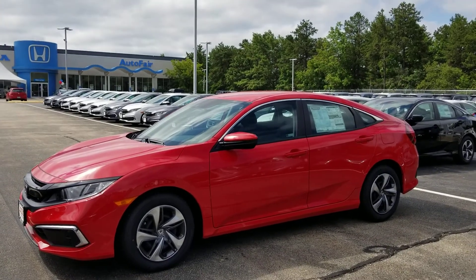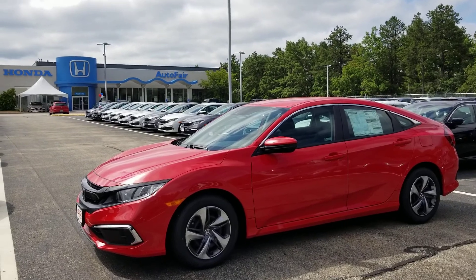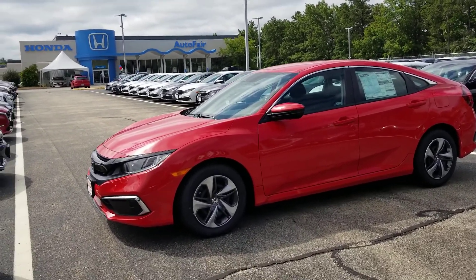Hi Caleb, good morning. Jeff Shatney over here at AutoFair Honda in Manchester, New Hampshire. I wanted to get you a quick video today on the 2020 Honda Civic. This is an LX model here.